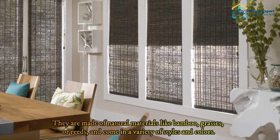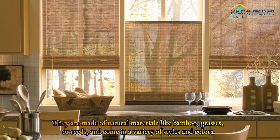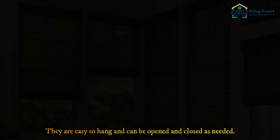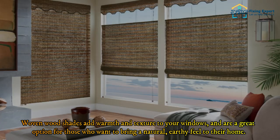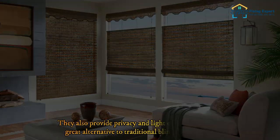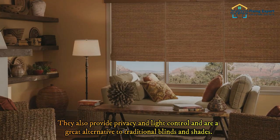Woven wood shades are a beautiful and unique option for covering large windows. They are made of natural materials like bamboo, grasses, or reeds and come in a variety of styles and colors. They are easy to hang and can be opened and closed as needed. Woven wood shades add warmth and texture to your windows and are great for those who want to bring a natural, earthy feel to their home. They also provide privacy and light control and are a great alternative to traditional blinds and shades.